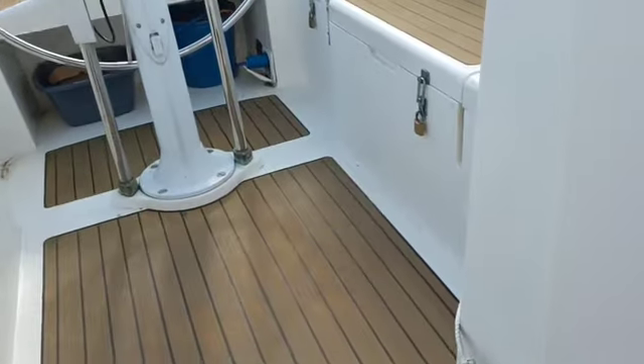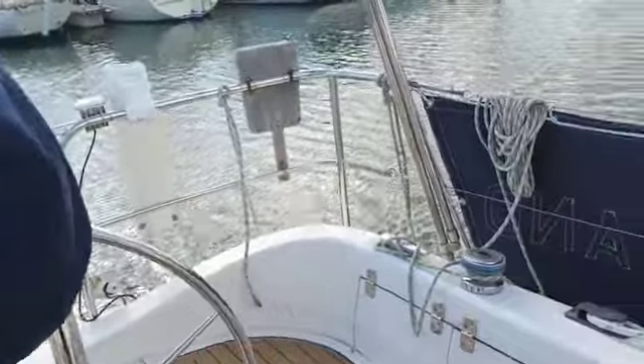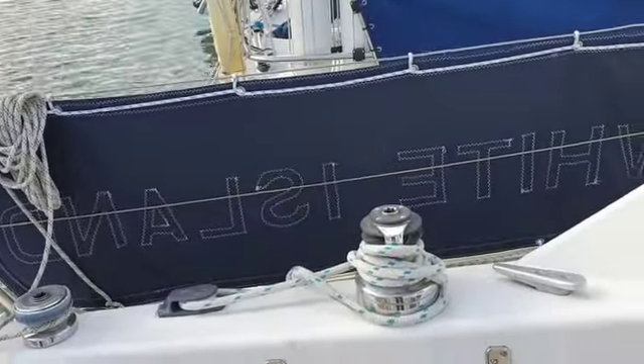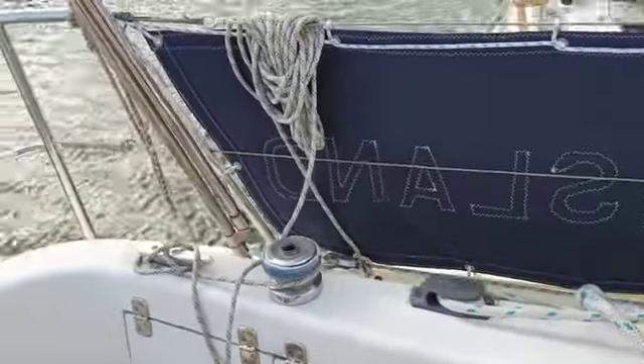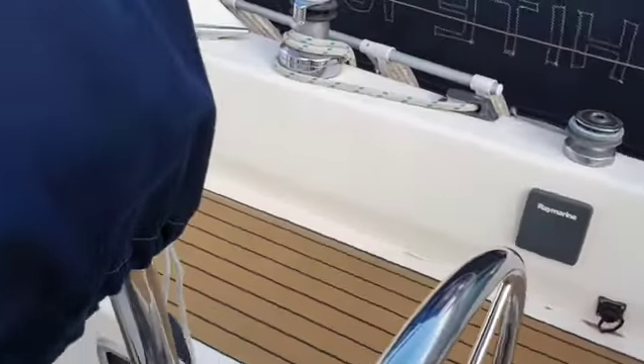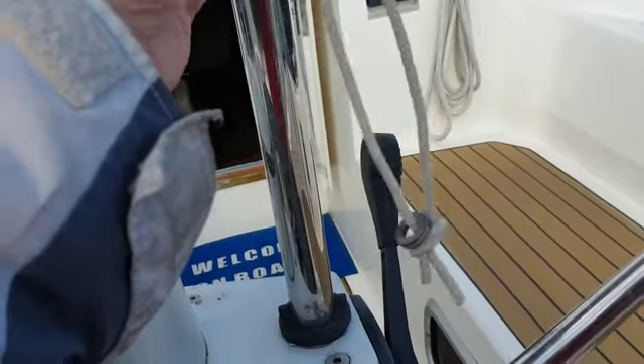Moving outside we have a windy area out here, but the standard winches you'll find on the vessel behind. We have a wheel pilot, and underneath here we have a new Raymarine plotter.